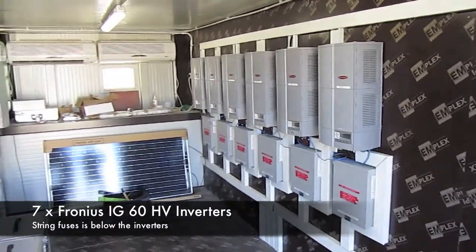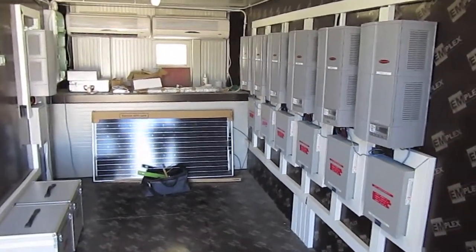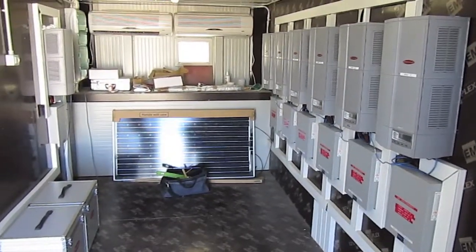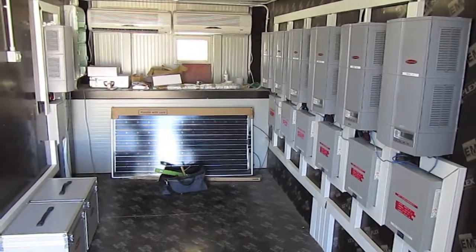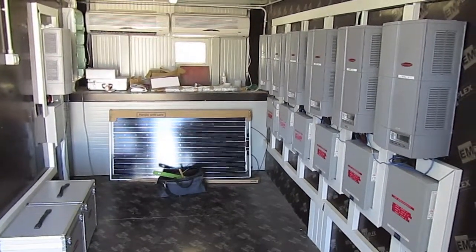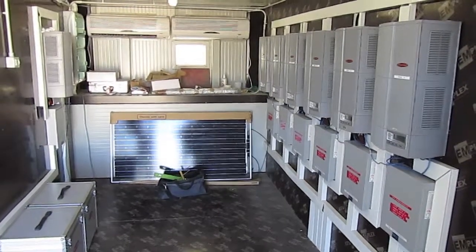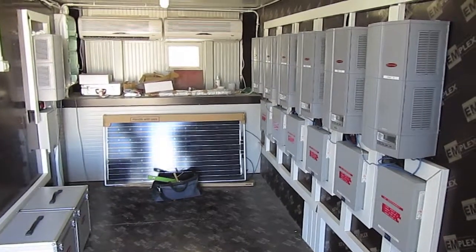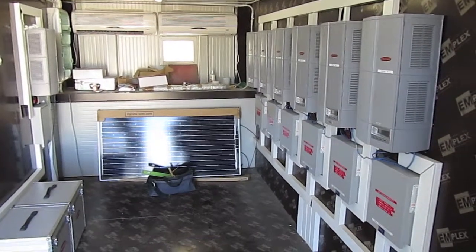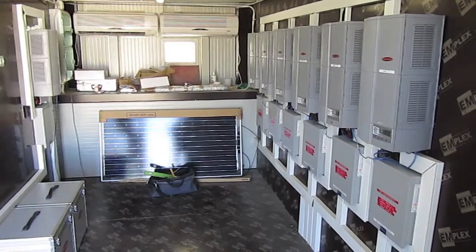Now we're looking inside the container. As you can see, the plant consists of seven Fronius IG-60HV inverters. This is the old type of inverter, but also the first type of plant to be using it. The inverters are in fact quite reliable; however, the trackers are the ones causing a bit of a problem, as they do require a bit of maintenance. Total maintenance time on this plant is approximately eight hours in the two years it's been running, so it is very little.